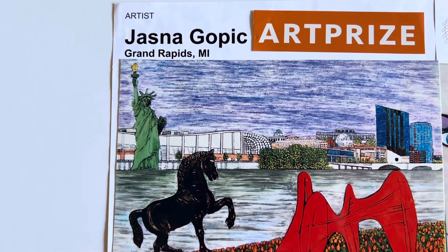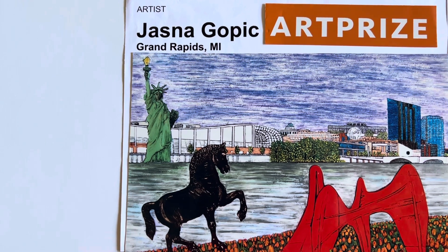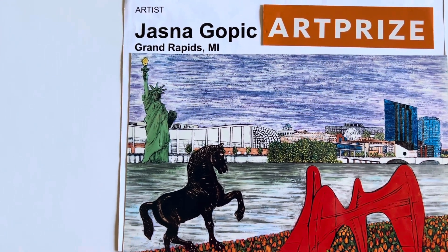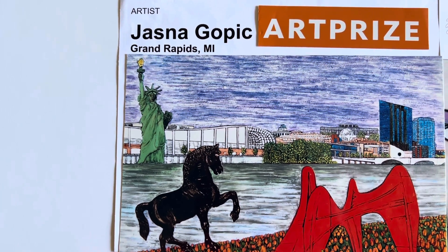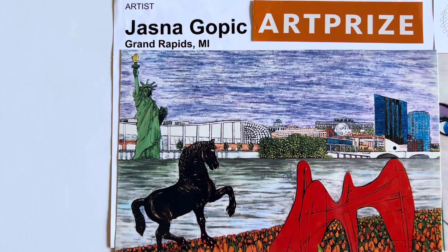Hello. ArtPrize is the international world's biggest art exhibit, which is held in Grand Rapids, Michigan. And I'm Jasna Gopić, who paints with fingernail polish.